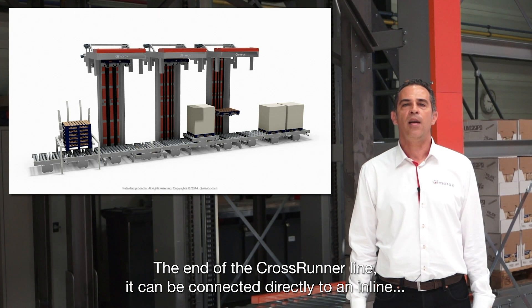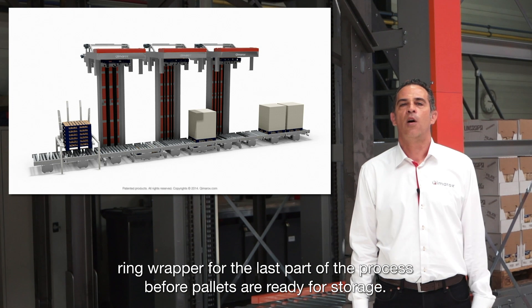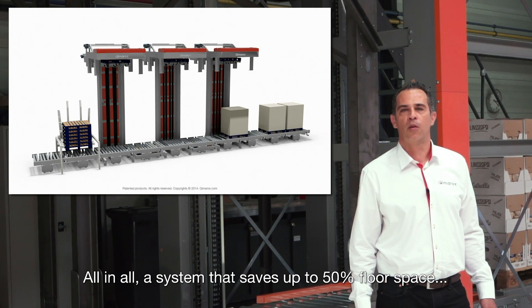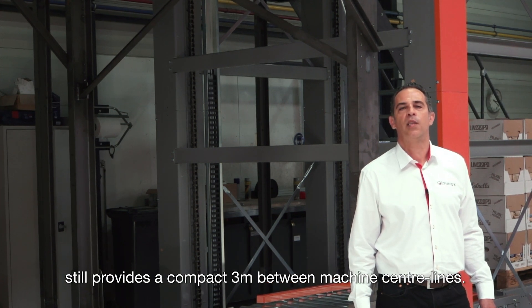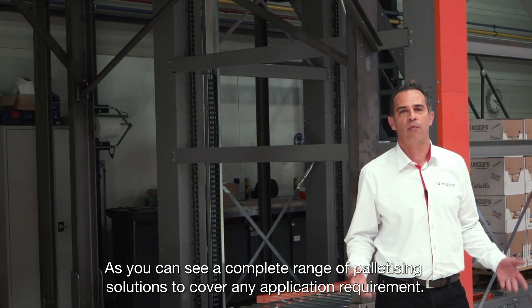At the end of the line, it can be connected directly to an in-line ring wrapper for the last part of the process before pallets are ready for storage. All in all, a system that saves up to 50% floor space, and with walking corridors between palletizers above the platform, still provides a compact 3 meters between machine center lines. As you can see, a complete range of palletizing solutions to cover any application requirement.